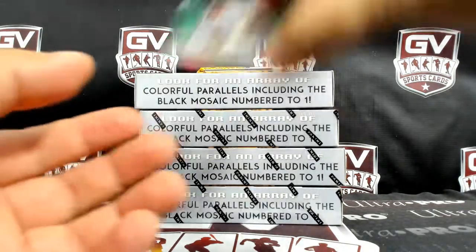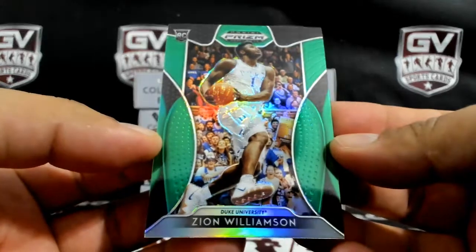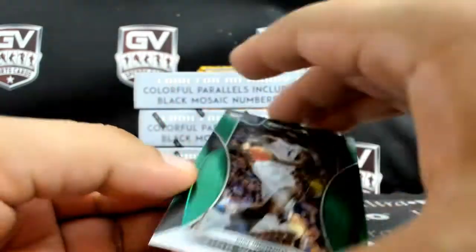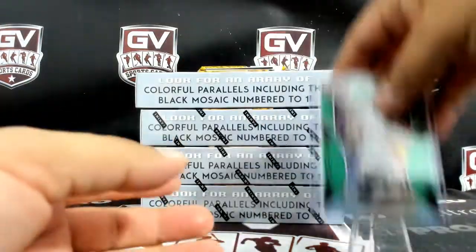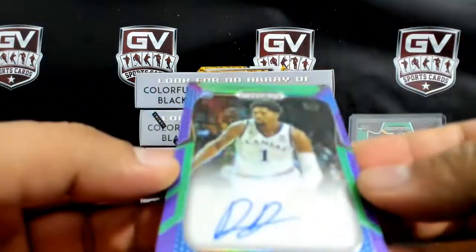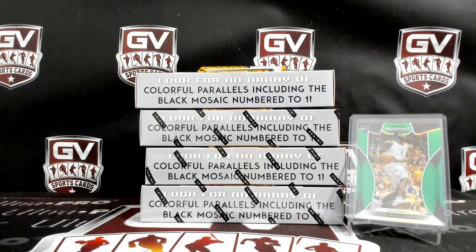Next up, nice to start here — Green Zion Williamson. First autograph is going to Dedrick Lawson, numbered 137 of 199, going to the Spurs.